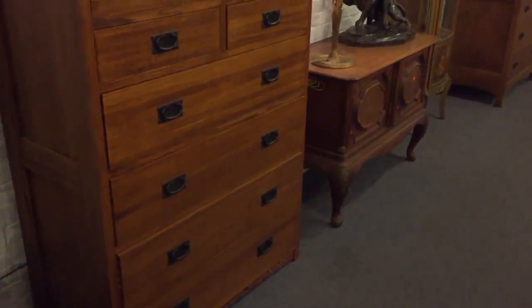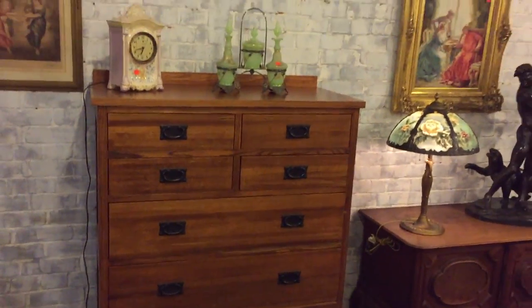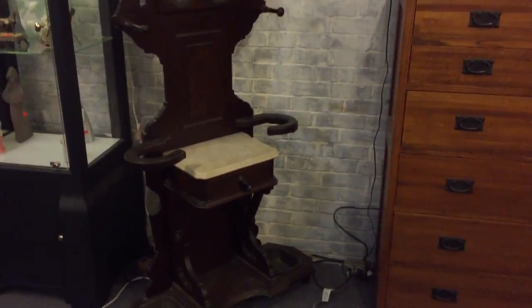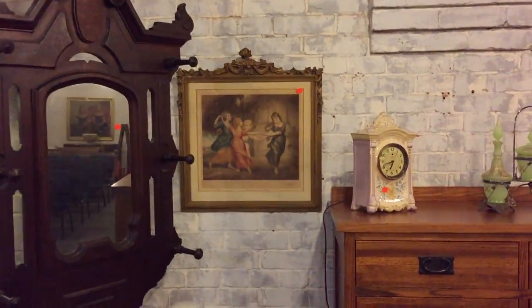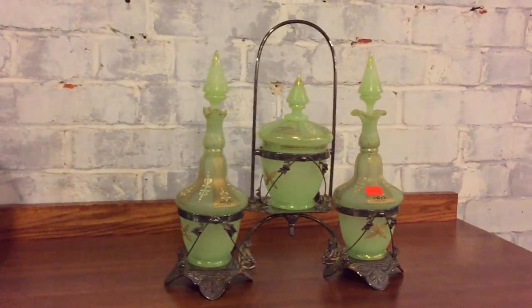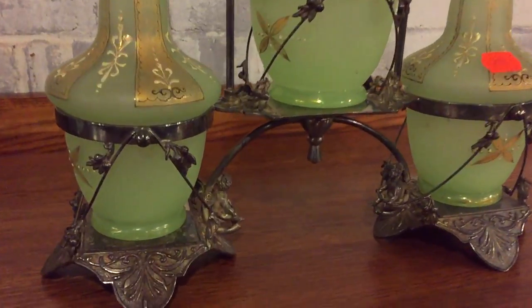Lots of furniture again, ladies and gentlemen. This is a Restoration Hardware piece — yes, not an antique, but look at the quality of this piece right there. There's a nice Victorian hall rack as well. Nice clock. And there's a great little salad set — Victorian salad set. Look at the detail on that. That's nice.